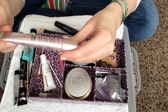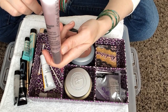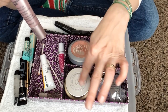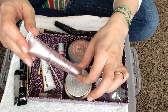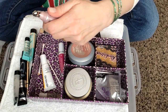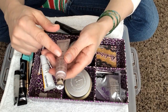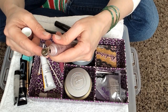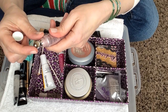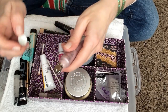This is my Mary Kay Time Wise Repair Volume Firm Eye Cream. I love this and I used to wear it every single day. Then I got the IT Eye Cream that came with my little kit, so this has just been sitting in my drawer. But this is really nice — it's like 40 bucks, but it's really nice. When my IT runs out, I'll probably finish this one up.